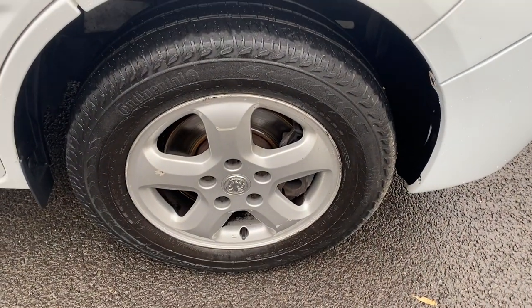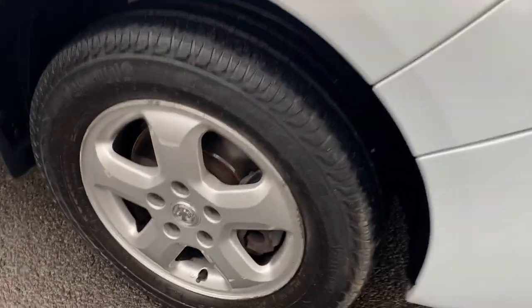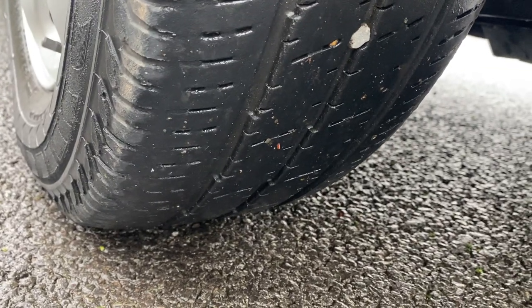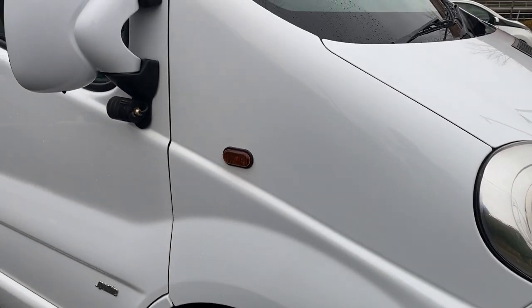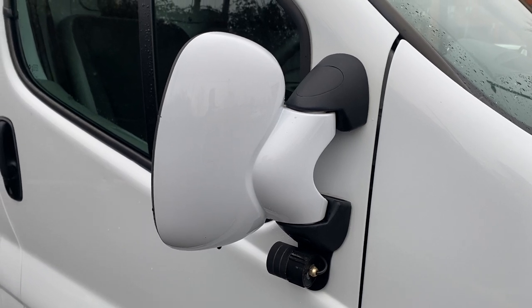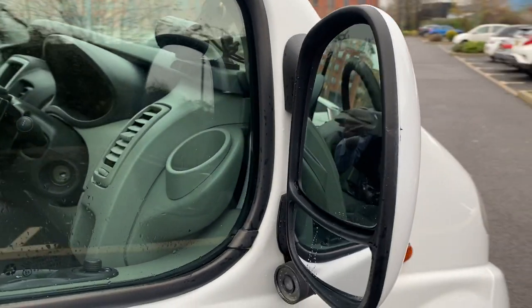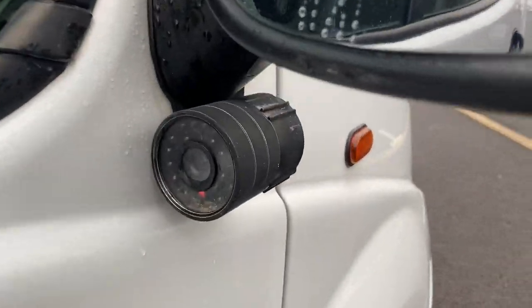Wheel-wise we have factory alloy wheels. This particular one on this side has a Continental tyre. There are elements of marks on the other wheels — nothing substantial, nothing you wouldn't expect for a vehicle of this age and miles. Driver's side tyre I'd suggest about five millimetres of tread. Anything less than three millimetres we replace — 1.6 millimetres is your legal limit and seven to ten millimetres is a new tyre.